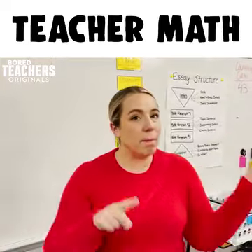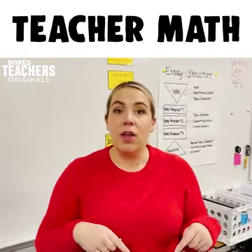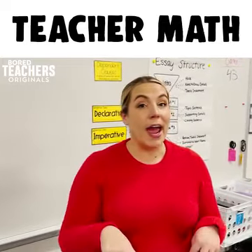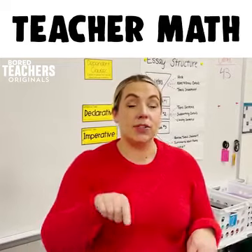The weeks where Monday is a holiday, those weeks are actually seven days long. And no school on a Friday means that Monday is a Tuesday.